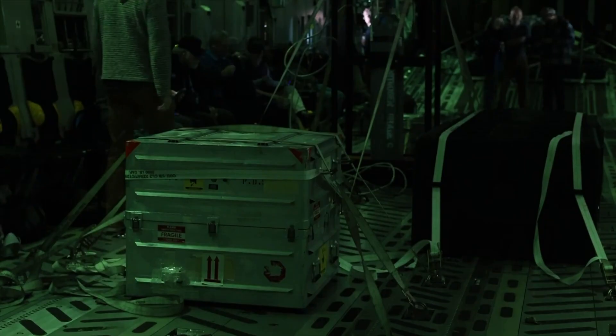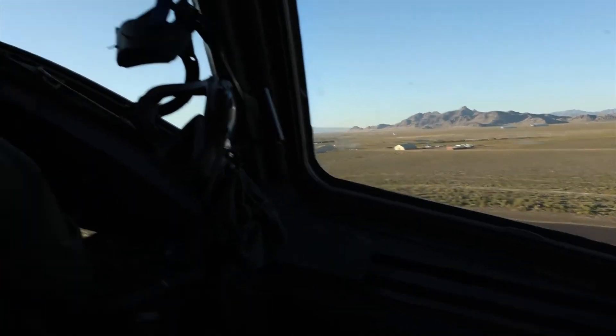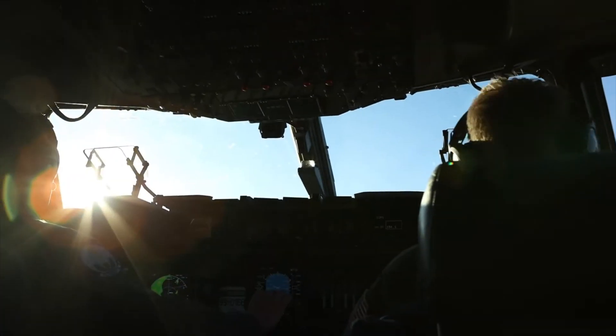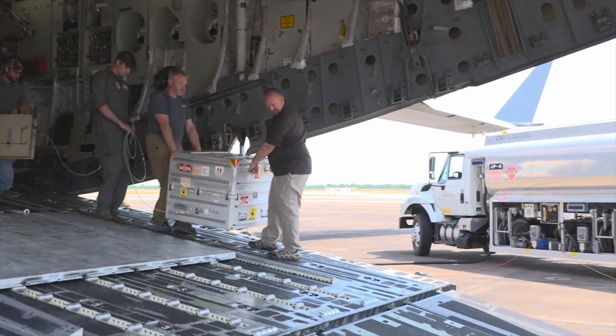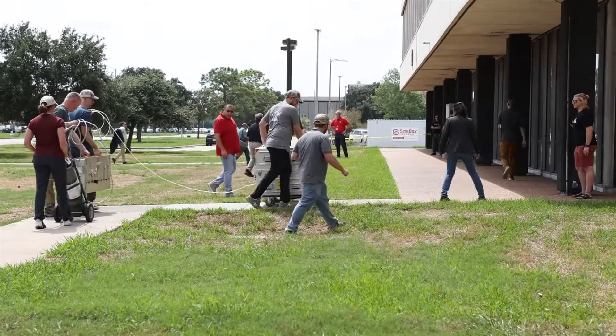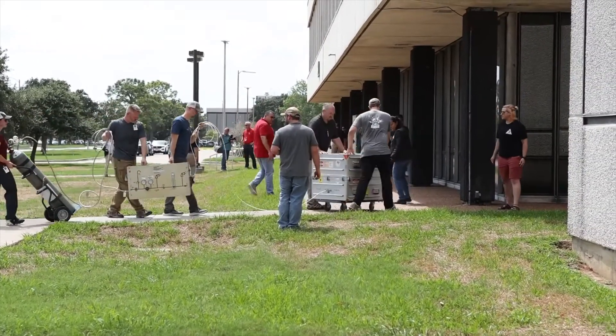From Utah, the canister of asteroid material was flown to the Johnson Space Center outside of Houston. NASA says some 70% of the sample will be kept there to be analyzed, likely for decades to come. The rest will go to researchers and institutions around the world.